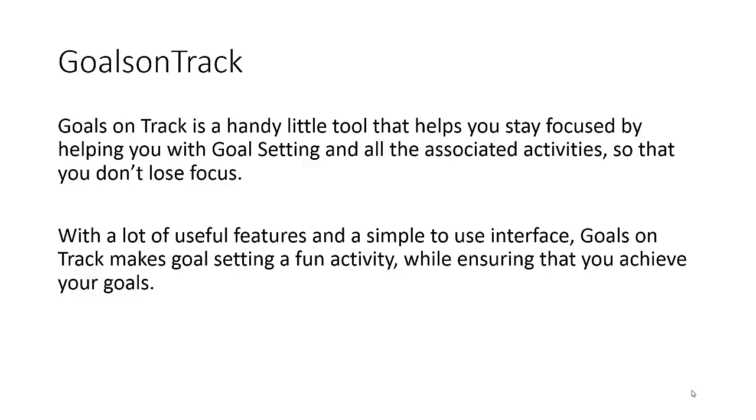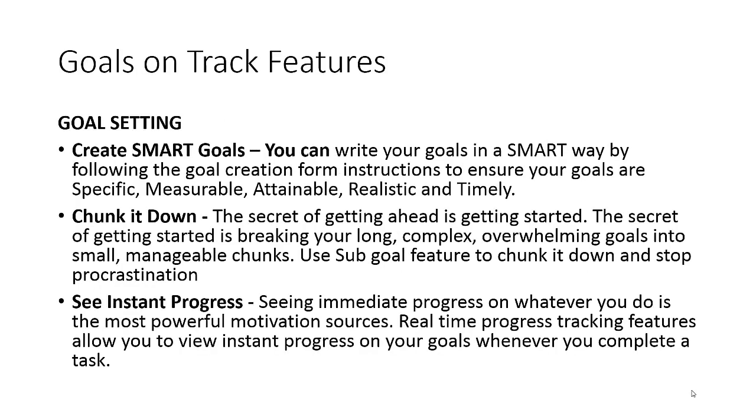So what is Goals on Track? Goals on Track is a handy little tool that helps you stay focused by helping you with your goal setting and all the associated activities so that you don't lose focus. With a lot of useful features and a simple-to-use interface, Goals on Track makes goal setting a fun activity. It is pretty simple yet has a lot built in — most of it working automatically to help you with your goal setting activities while ensuring that you achieve your goals.